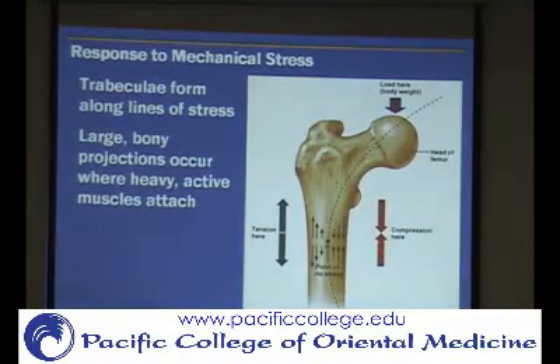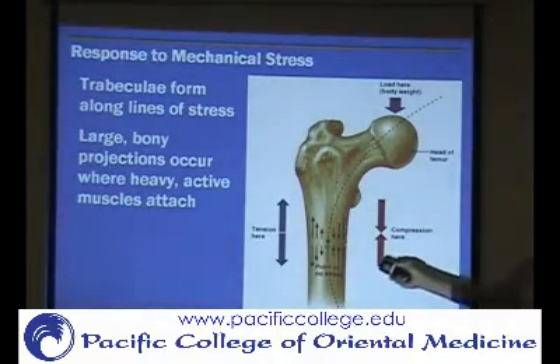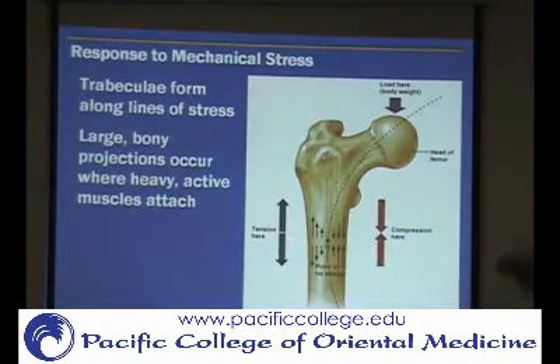On one side the bone is being compressed, because the weight is pressing down there, and on the other side it's being pulled apart. So internally, the bone is going to restructure its trabeculae depending on how the stress of the bone changes.